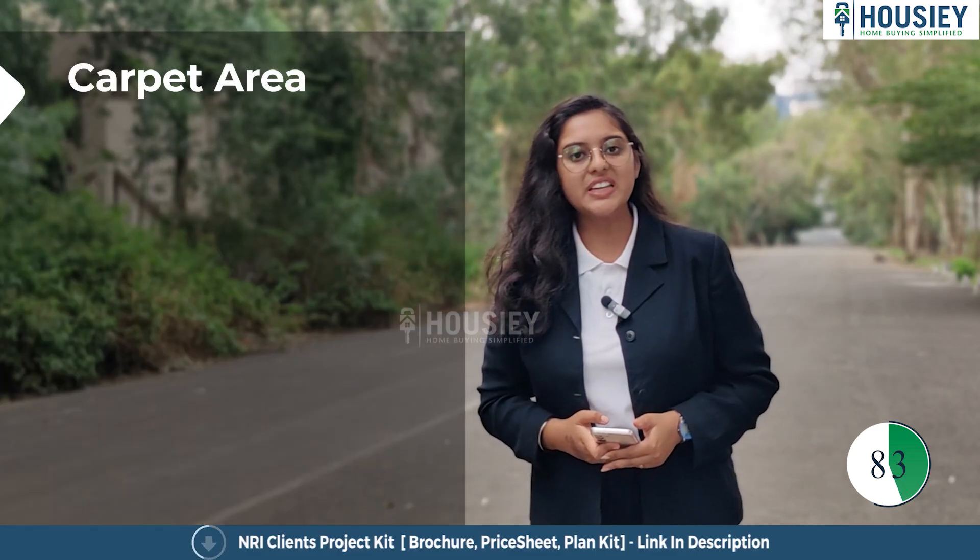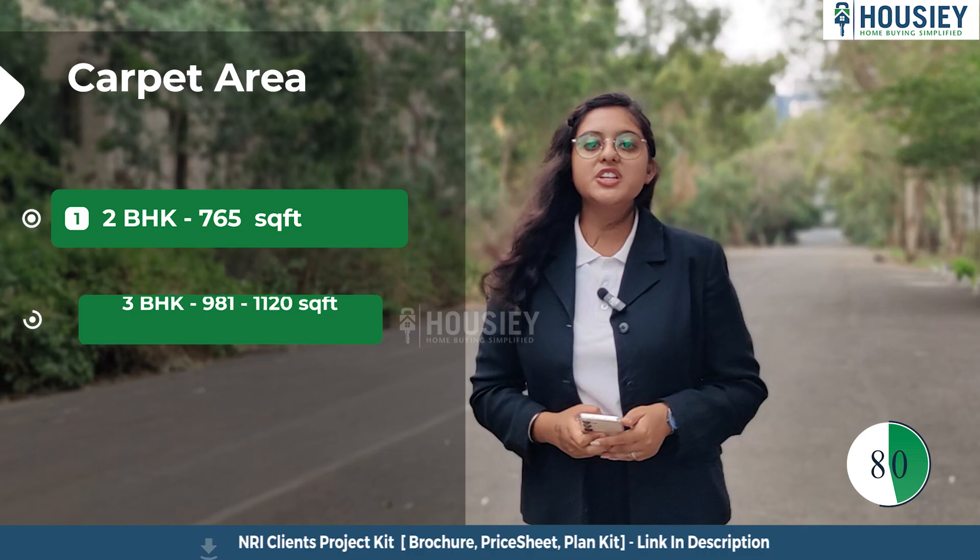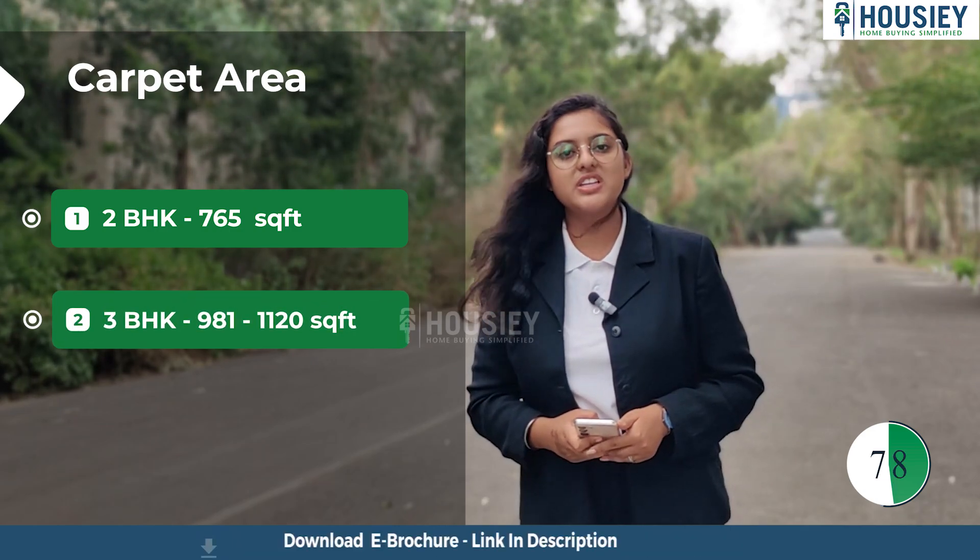Coming to the carpet area: 2 BHK is 765 square feet, and 3 BHK ranges from 981 to 1120 square feet.